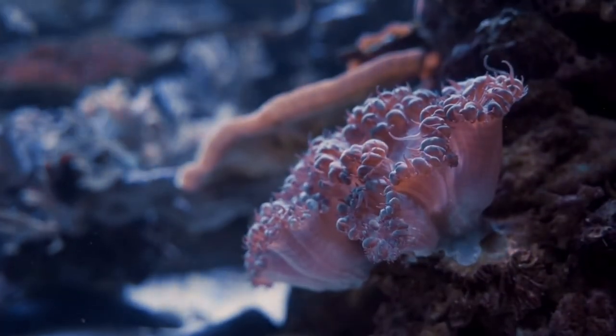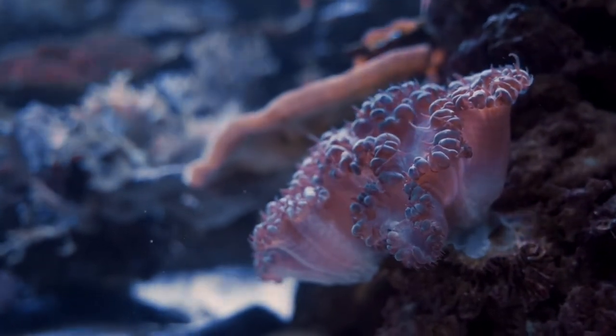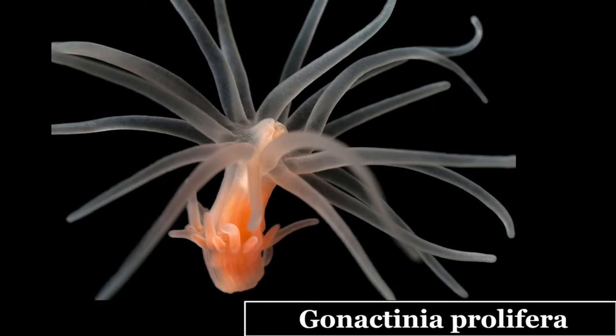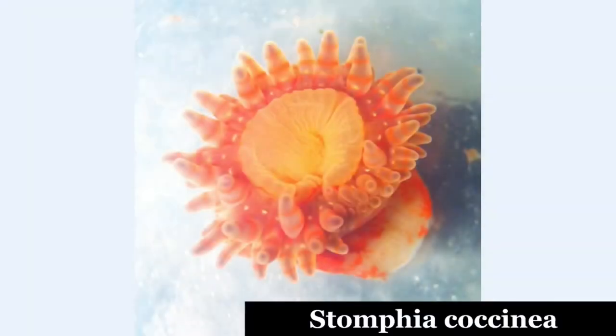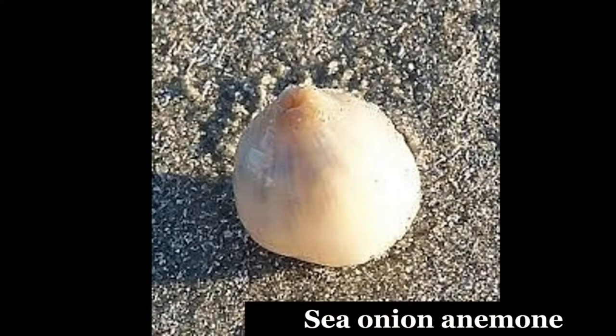Sea anemones tend to stay in the same spot for weeks or months at a time. However, they can move, being able to creep around on their bases. This gliding is so slow as to be almost imperceptible to the naked eye. Gonactinia prolifera is unusual in that it can both walk and swim. It can walk by making a series of short looping steps like a caterpillar, attaching its tentacles to the substrate and drawing its base closer. Swimming is done by rapid movements of the tentacles beating synchronously like oar strokes. Stomphia coccinea can swim by flexing its column. The sea onion anemone inflates and casts itself loose, adopting a spherical shape and allowing itself to be rolled about by waves and currents.